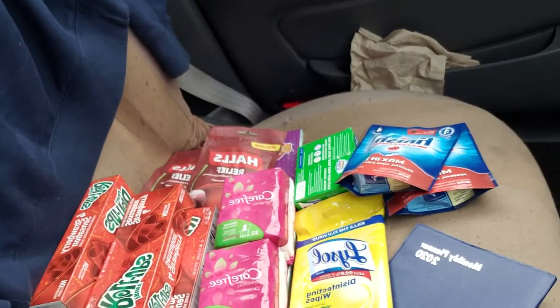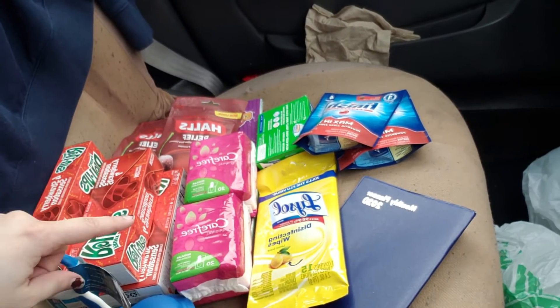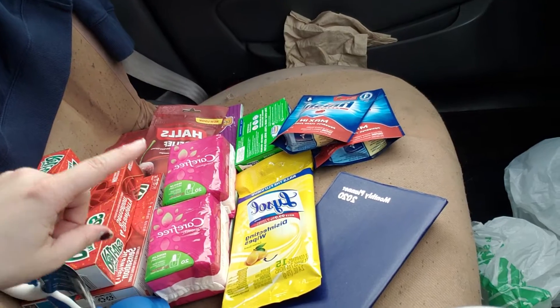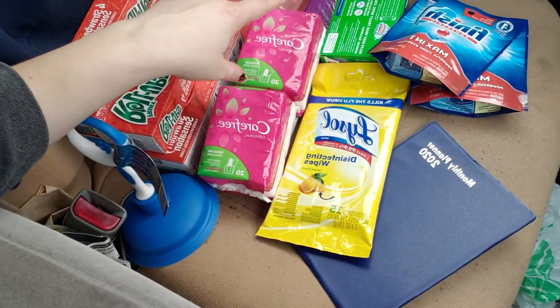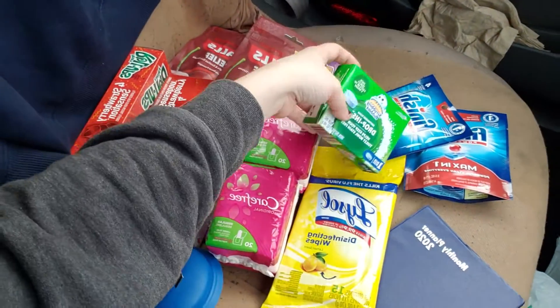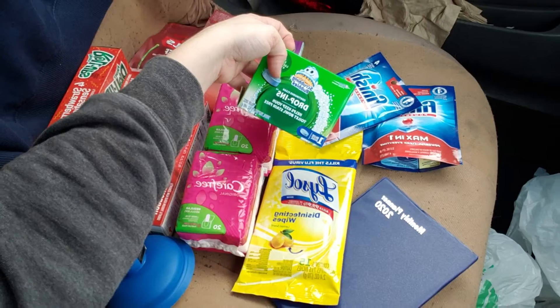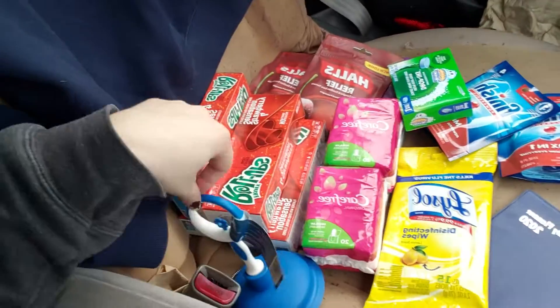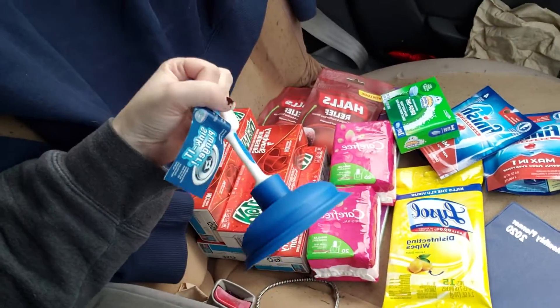So this is the Dollar Tree I'm at. These are my items that I have gotten. I got fruit roll-ups, Lysol, carefree items, finish tabs, a planner, construction paper, and scrubbing bubbles drop-ins. I also got a propel water — my son loves propel.